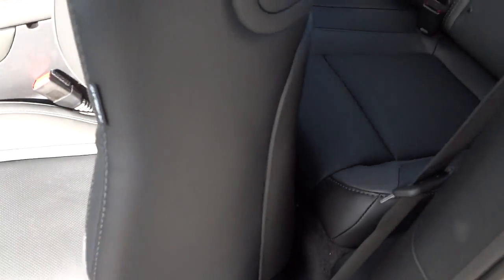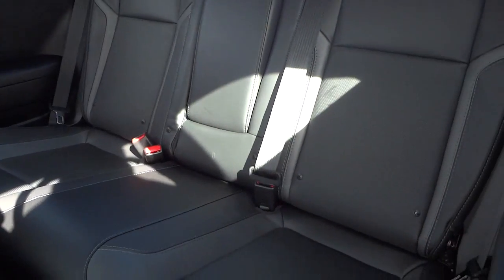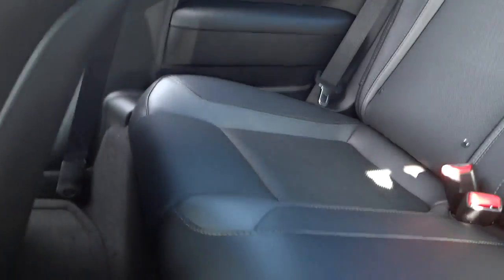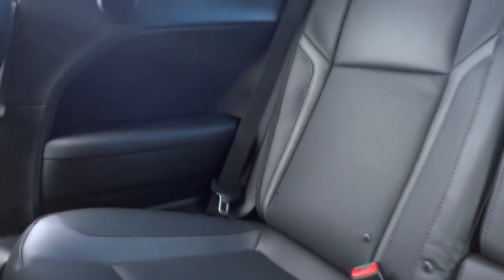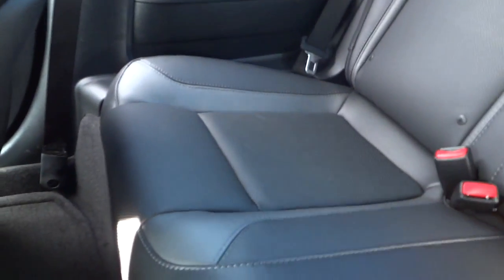To tilt the seat forward you have to use a manual adjustment. Let's take a look at the back seat — you do have the perforated leather in the back as well. Not a huge amount of legroom; it is a sports car and the back seats are there but not really super roomy.